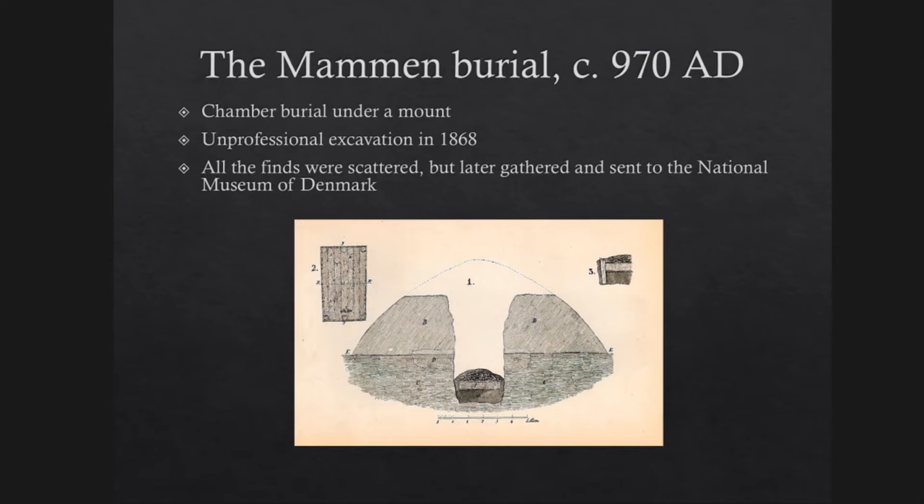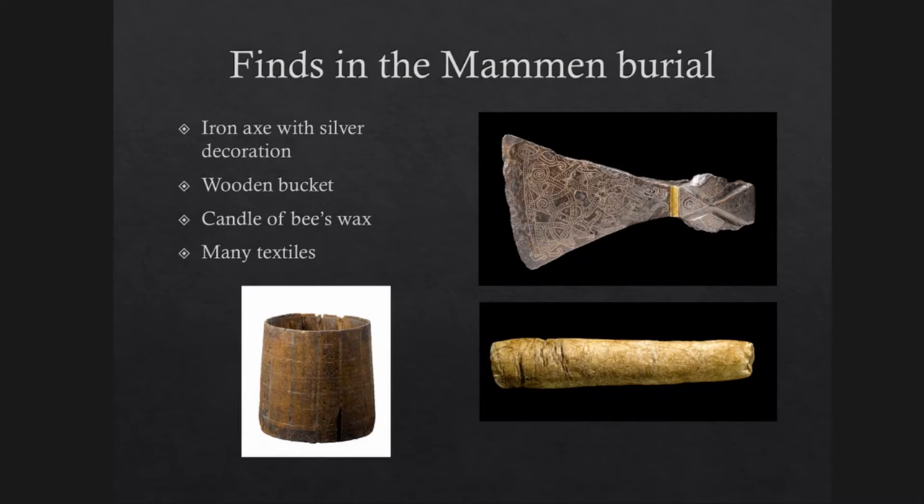The rich Mammen burial was discovered in 1868. The excavation was done unprofessionally by local farmers, who literally dug into the grave mound, ripped out the finds and just spread them all over town. But fortunately, later on, most of the things were gathered again and sent to the National Museum of Denmark, where the finds are exhibited today. The grave dates back to around 970 AD, and it consisted of a wooden chamber with a coffin inside and many grave finds, among other things the famous Mammen axe with silver decorations, a wooden bucket, a large candle of beeswax, and several well-preserved textiles.